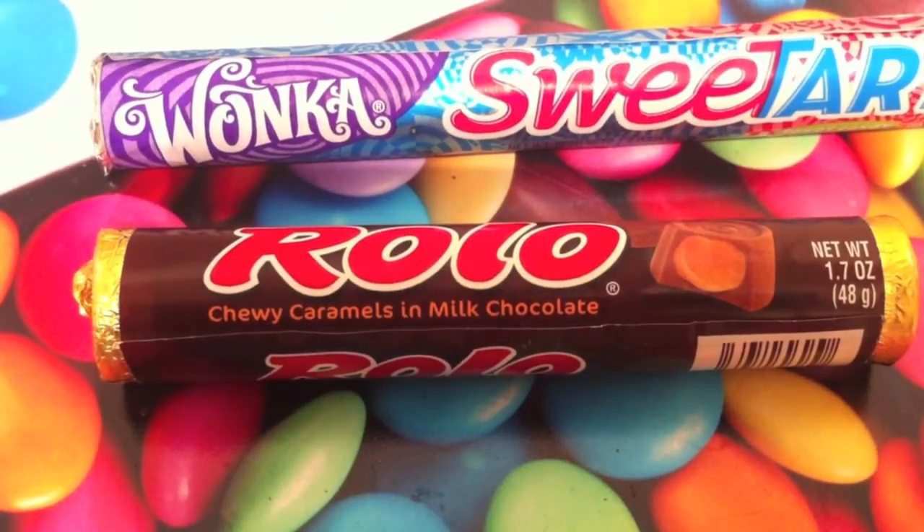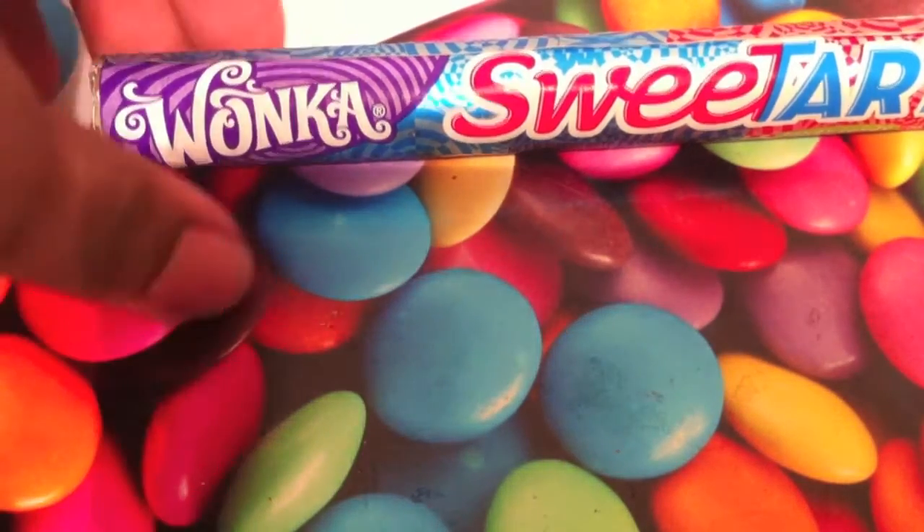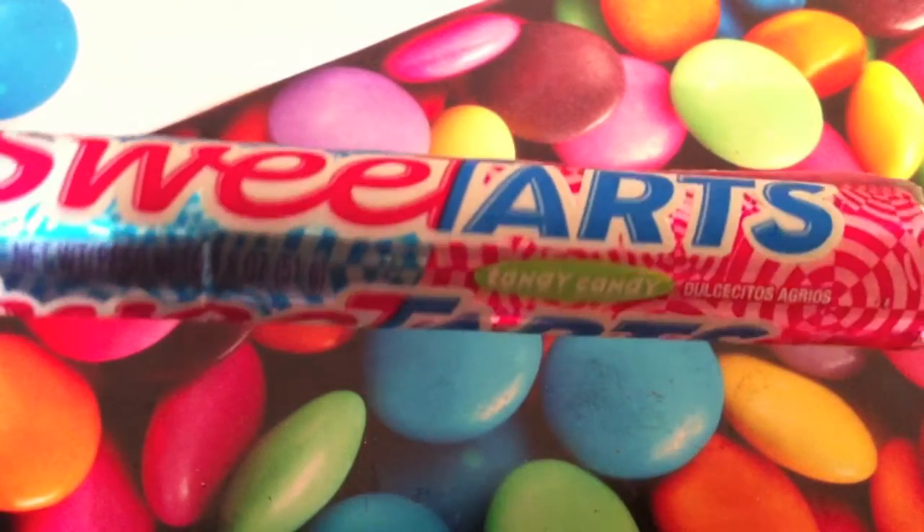Today we have two candies whose only thing in common is probably that they are both cylinders: Wonka Sweet Tarts and Rolo. Let's start with Sweet Tarts.